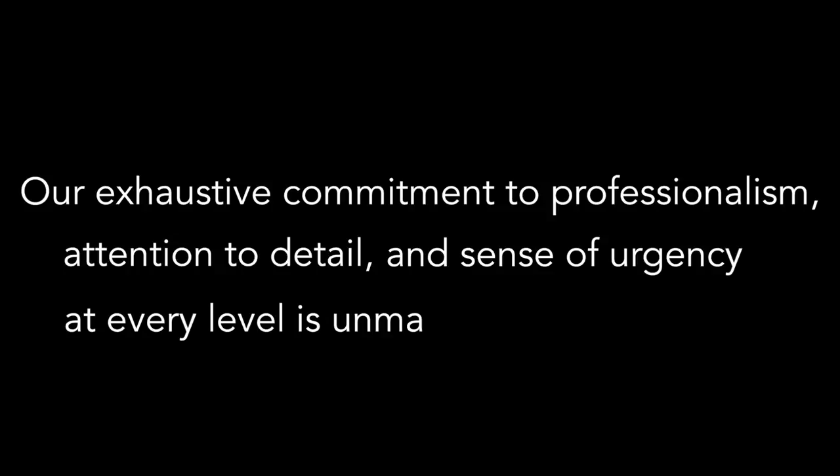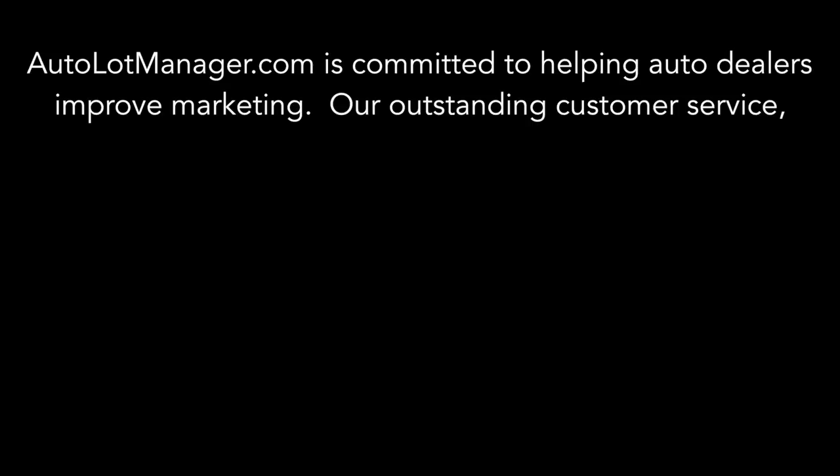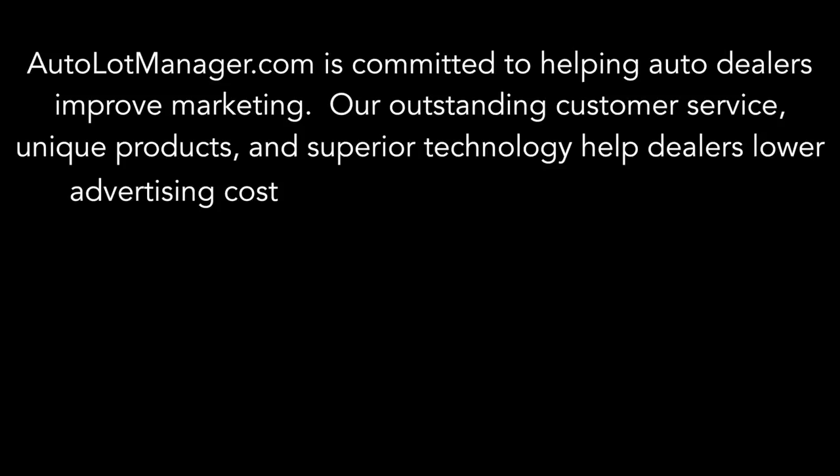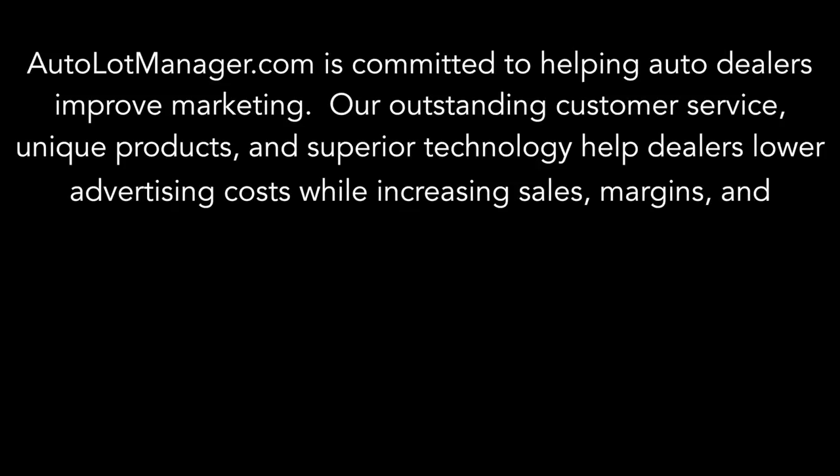Our exhaustive commitment to professionalism, attention to detail, and sense of urgency at every level is unmatched in the industry. This can be summed up by our mission statement. AutolotManager.com is committed to helping auto dealers improve marketing. Our outstanding customer service, unique products, and superior technology help dealers lower advertising costs while increasing sales, margins, and profitability.